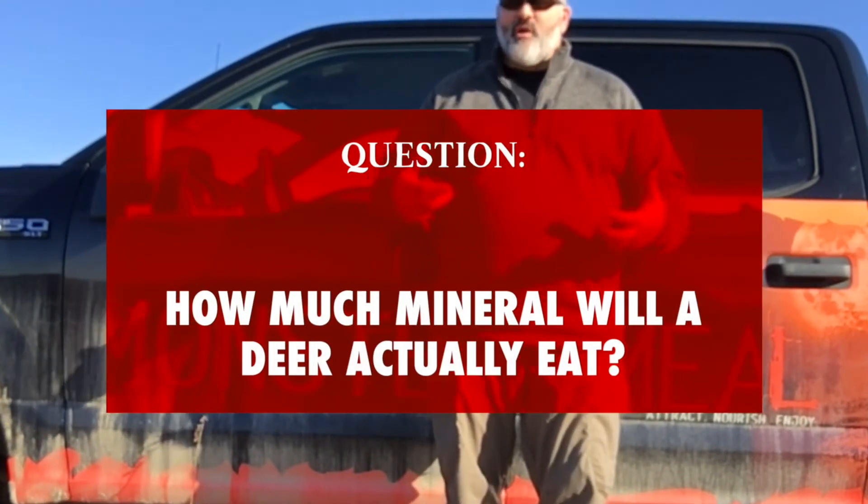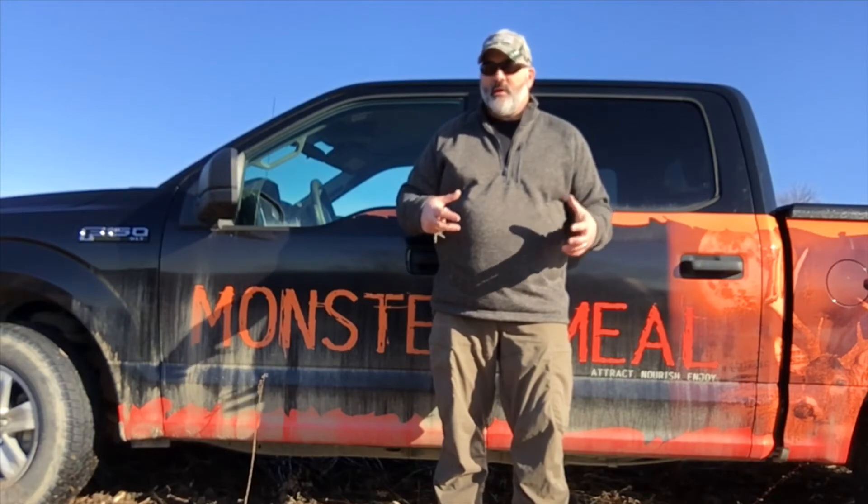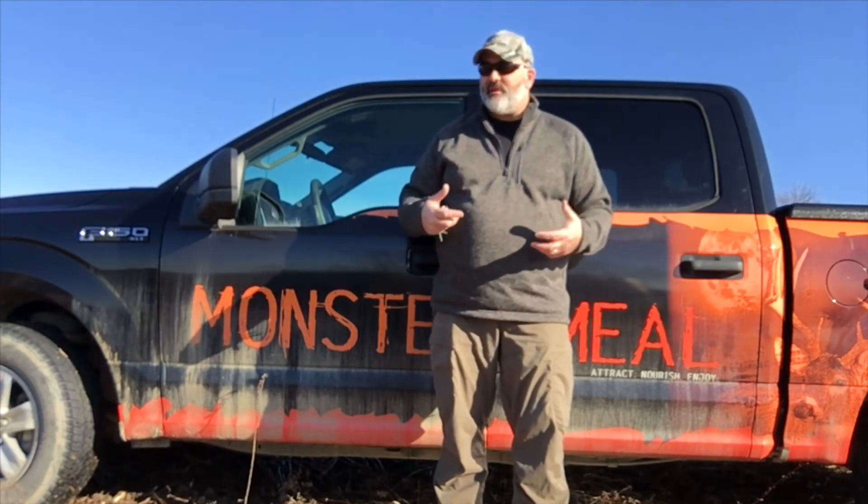I get a lot of questions about how much mineral a deer will actually eat. The long and short answer is: the long answer depends on the composition of the mineral. The short answer is the maximum any whitetail deer is going to ingest in a day is about a half an ounce.